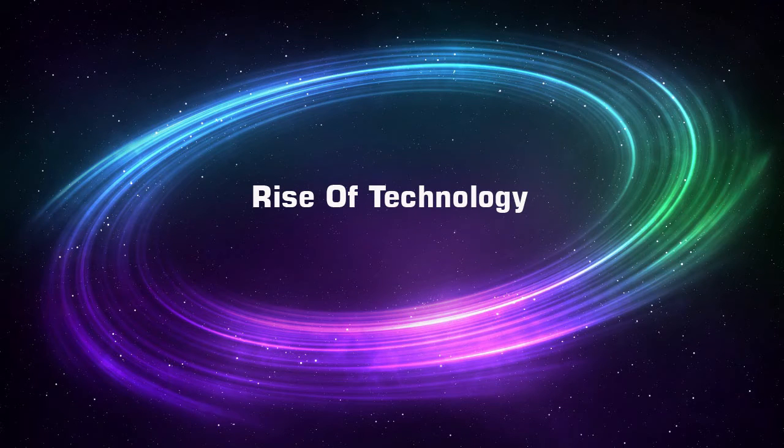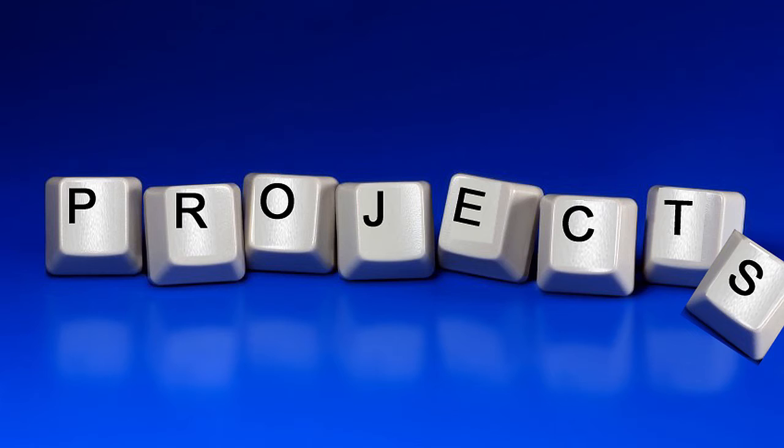Rise of Technology. Today I'm going to be looking at 10 innovative tech projects.